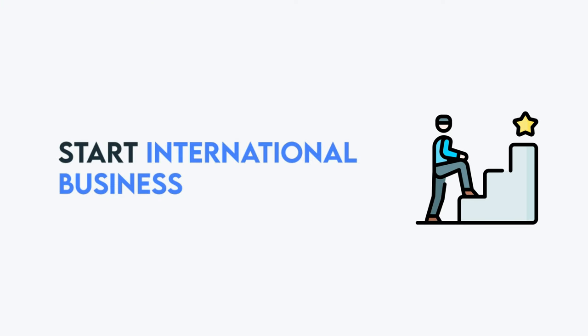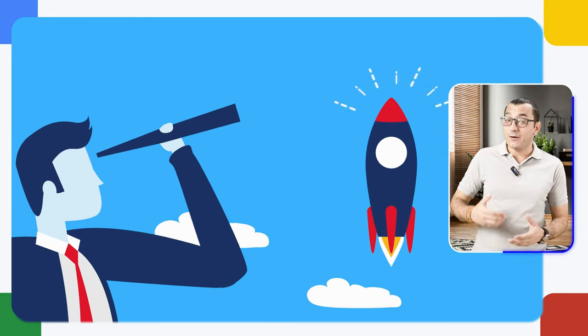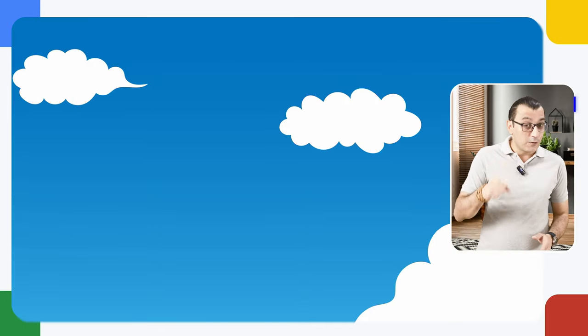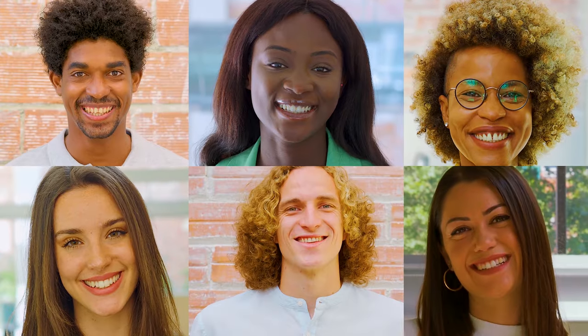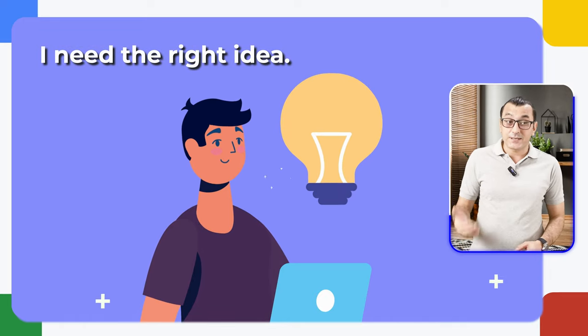If you are watching this, you probably haven't yet started your own export-import business. I suspect you might have been thinking about starting an international trade business for several years but have just not yet taken action. And I know your excuse. From my friends, clients, and lots of aspiring entrepreneurs, I hear: I need the right idea. I cannot get started until I have the right idea. But what I have learned is that you don't start a business by first having the right idea and then starting a business.